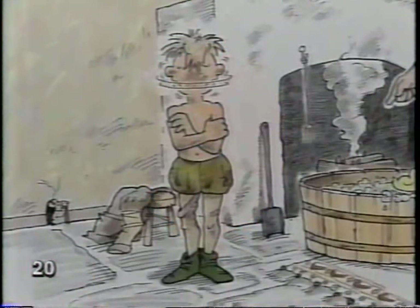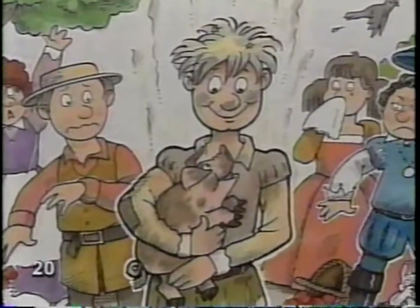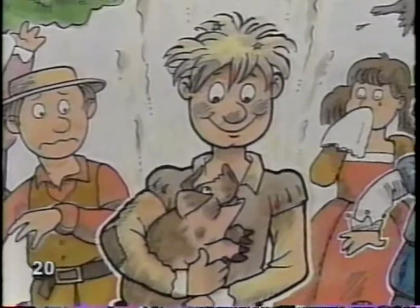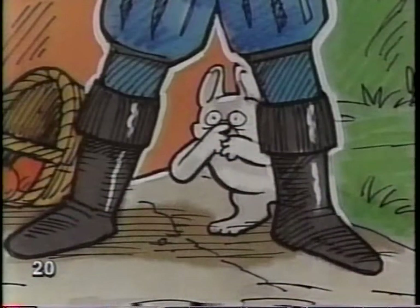Way back in the days of kings and knights, people didn't smell like wildflowers. In fact, they didn't smell very good at all. They took a bath only when they had to. And since nearly everyone else had the same idea, no one noticed. We didn't really start bathing seriously until this century.